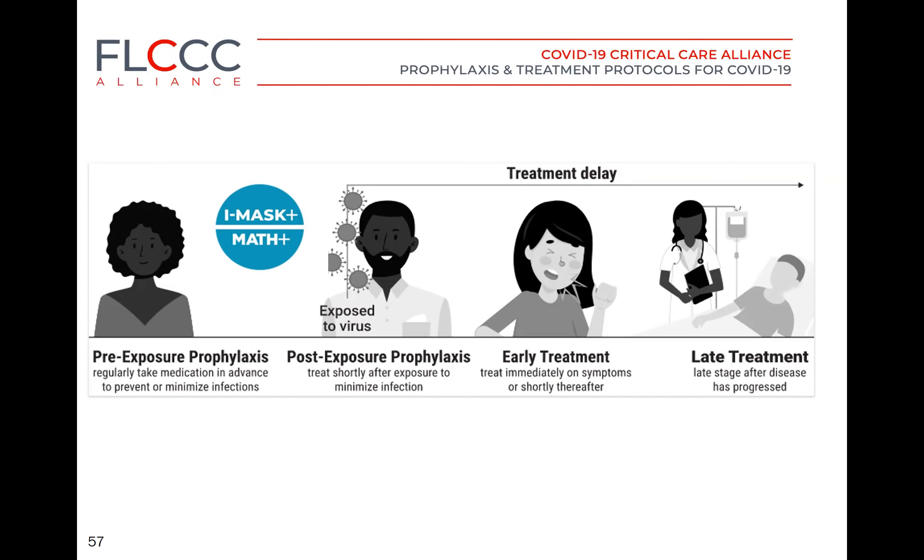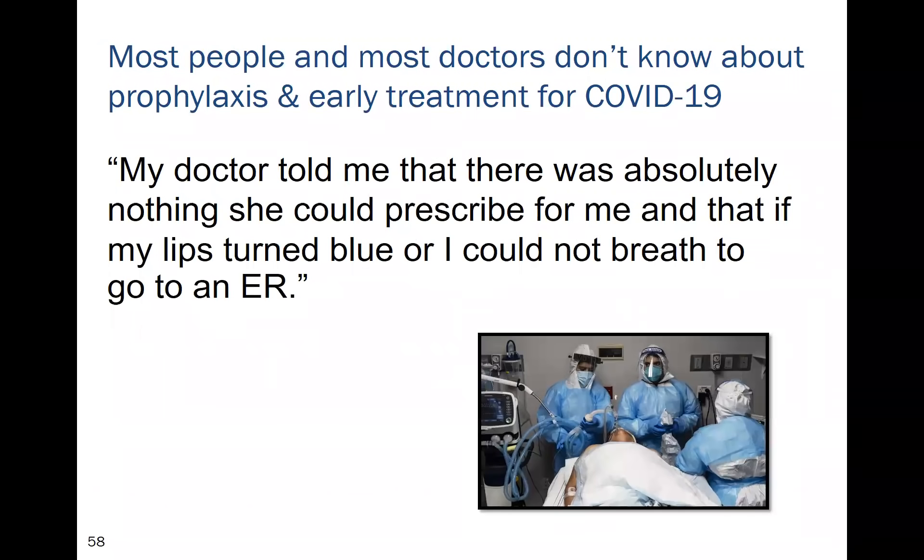Our initial focus was on ICU treatment with MATH+, but we recognized our duty to control this pandemic is to prevent the disease and treat it early. Hence we developed pre-exposure, post-exposure, and early outpatient treatment protocols. Once patients reach the ICU, we know they are in big trouble.